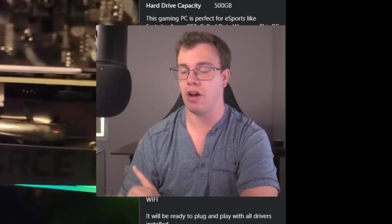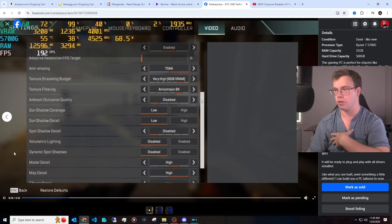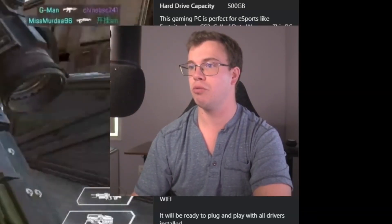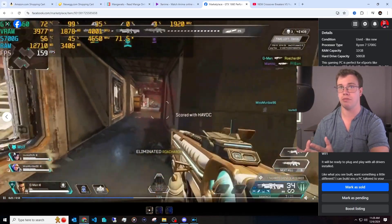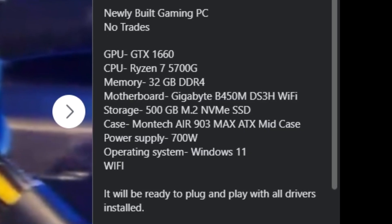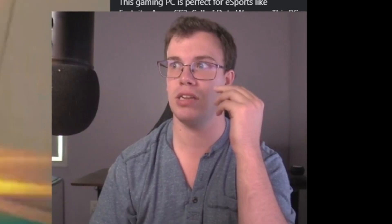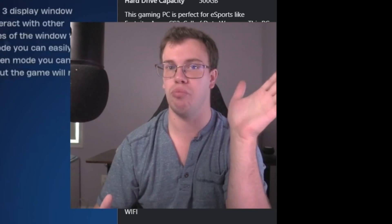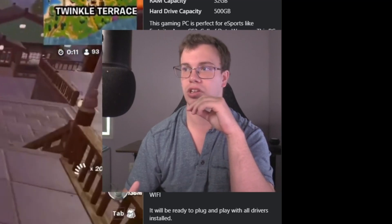So here's the PC. You probably noticed this is the build we put together for $800, but the big difference is we swapped out the 2080 Super and put in a GTX 1660 that I had on hand — that way we can sell it cheaper while still having high-quality components and making a profit. This thing is an absolute beast: 32GB of RAM, Ryzen 7 5700G 8-core 16-thread, GTX 1660 great for 1080p, 500GB Samsung 970 EVO, and a 700-watt power supply.